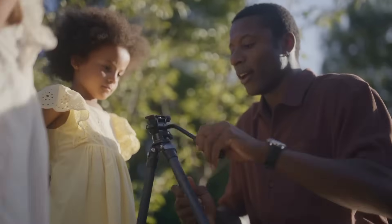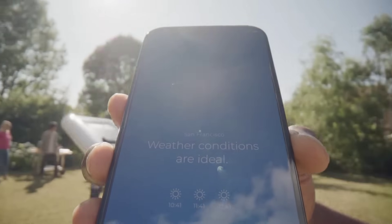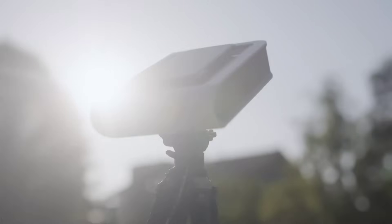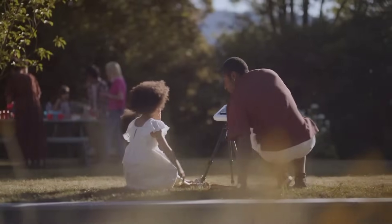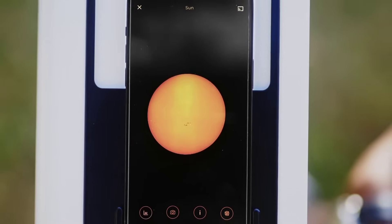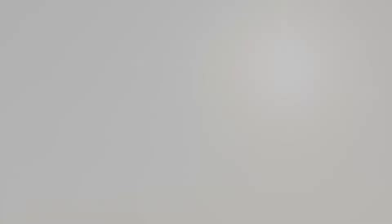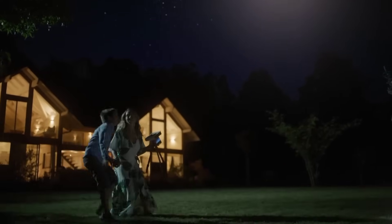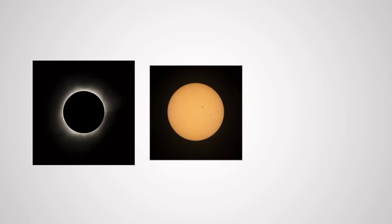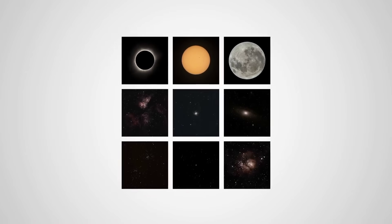The Hestia telescope can even capture detailed images of lunar craters and sunspots. The company prides itself on developing six patented lens optical designs suitable for astrophotography, featuring a 30mm or 1.2-inch objective and prisms. The Hestia telescope acts like mirrors working together to reflect and focus the light they receive directly into the smartphone's camera sensor, producing small, compact, and detailed images.